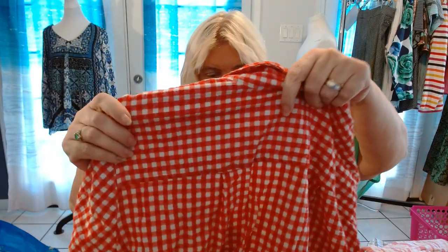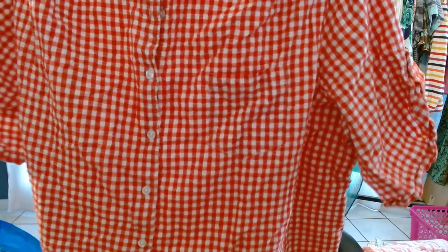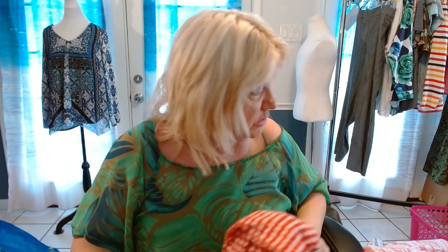This is a Seersucker Gingham Check by Woman Within, 4X, button-up with a pocket. Really cute. I kind of stopped picking up Woman Within except for certain items.